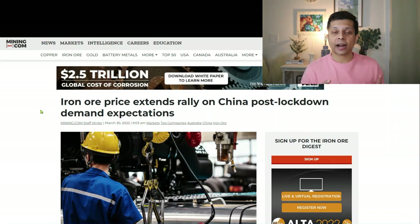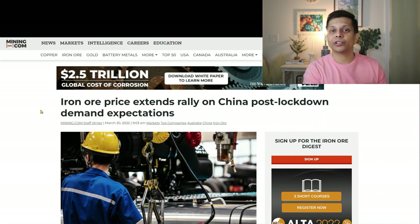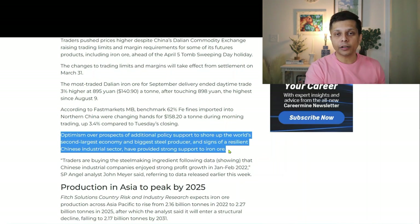There are two major catalysts that have popped up recently that are helping VALE go up. As I talked about, iron ore prices are going up and VALE stock is correlating to that price chart. The first catalyst is China's demand for iron ore. Post-lockdown, it is expected that China's iron ore demand is going to skyrocket, and that is actually being priced into VALE's stock price currently. The article talks about optimism over prospects of additional policy support to shore up the world's second largest economy and biggest steel producer, and signs of a resilient Chinese industrial sector have provided strong support to iron ore.